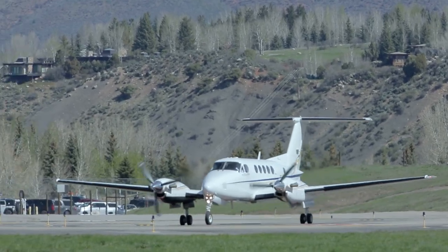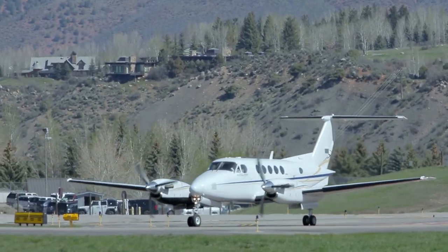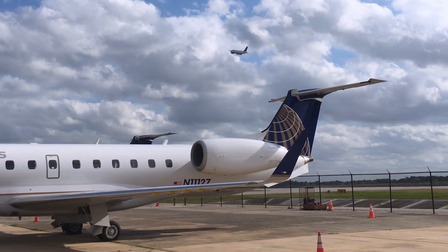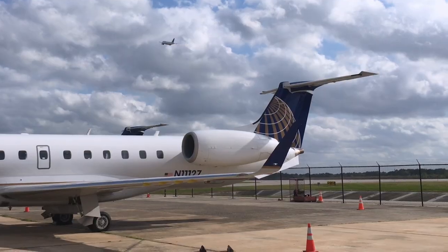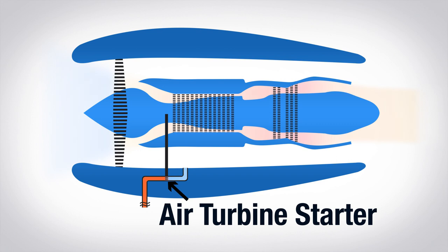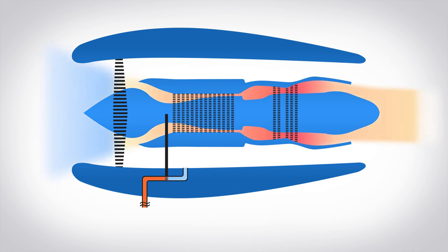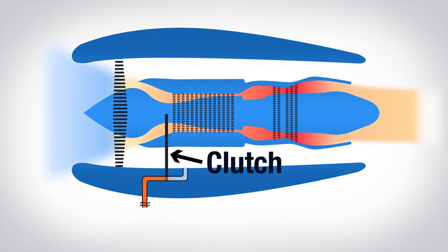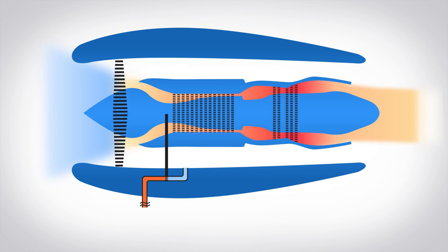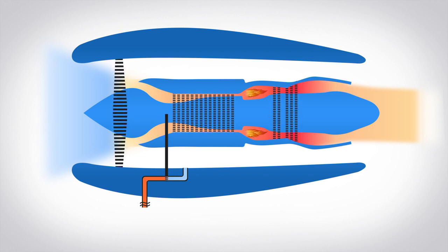Smaller turbines, like many turboprops, are light enough to start using an electric battery and motor. But even a regional jet's engines are too large to start that way. Instead, we take pressurized air and run it through an air turbine starter — another small turbine attached to the side of the engine. The air spins the air turbine starter, which is connected to the engine's shaft through a clutch, spinning the engine's compressor. You rely on that system until the engine reaches 28.5% of N2 and it lights. Then the engine powers itself.